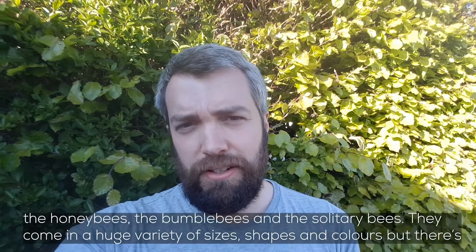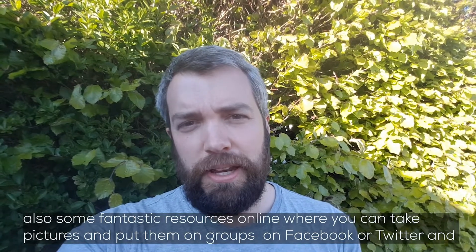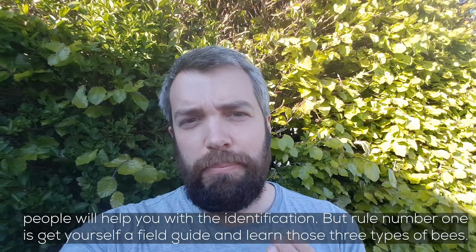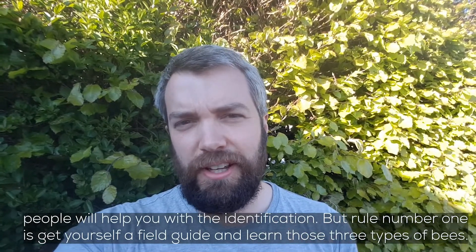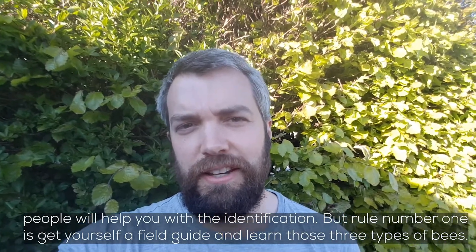They come in a huge variety of sizes, shapes and colours, but there are also some fantastic resources online where you can take pictures and put them on groups such as on Facebook or Twitter and people will help you with the identification. But rule number one is definitely get yourself a field guide and learn to familiarise yourself with those three different types of bees.